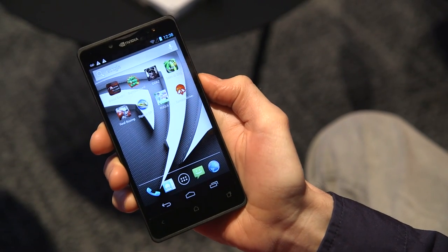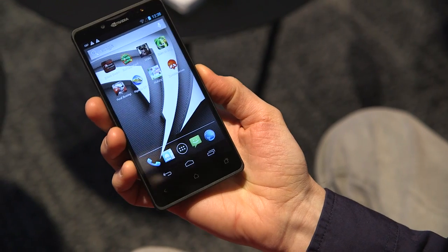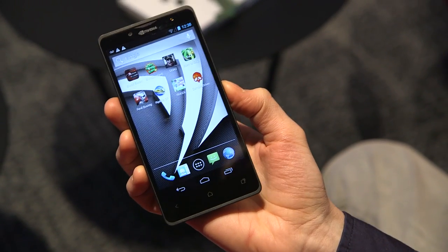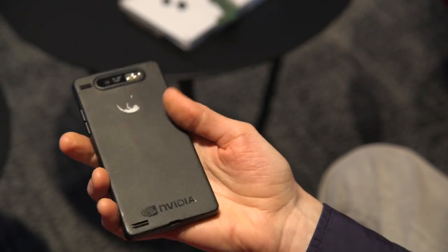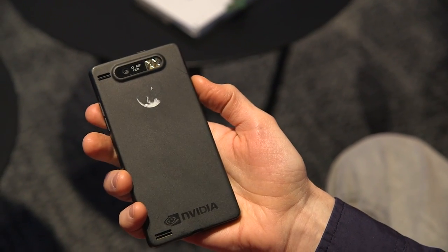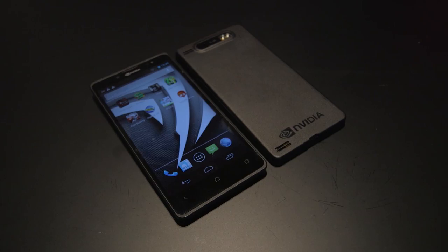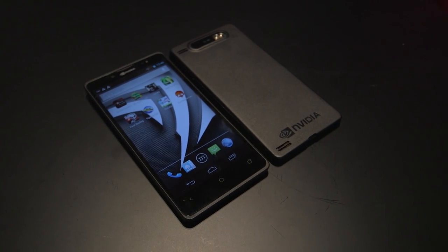Okay, so that's a quick first look at NVIDIA's Phoenix development device. This is still just a blueprint, essentially — a prototype to give manufacturers an idea for what they can do with the new Tegra 4i chip and where they can take things in the future.